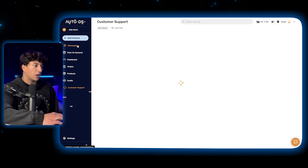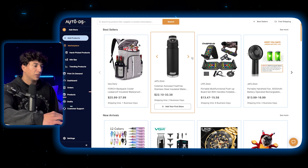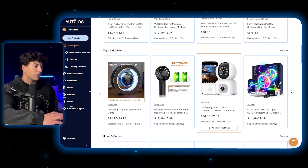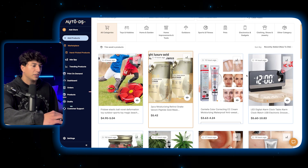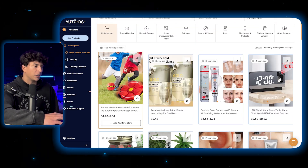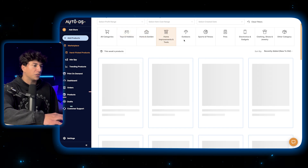Starting at the top, the marketplace tab shows a bunch of different products they have for sale. The first tab is handpicked — they've got a team of people behind the scenes handpicking these products and putting them in this section. You can sort through categories like toys and hobbies, home and garden, and home improvement, and you can use these filters to find whatever sort of product you're looking for.